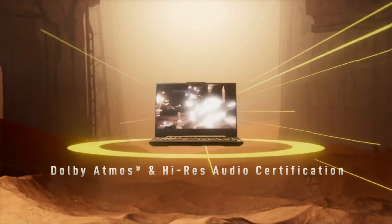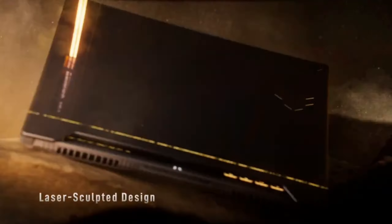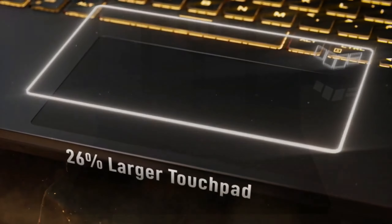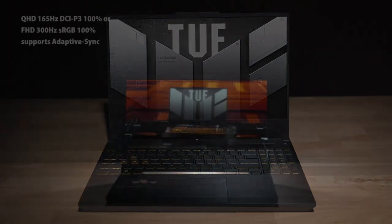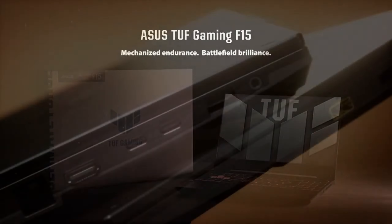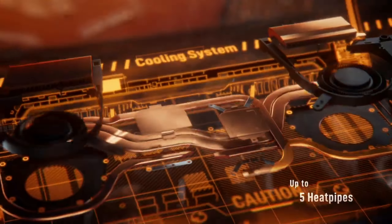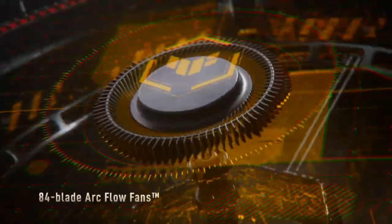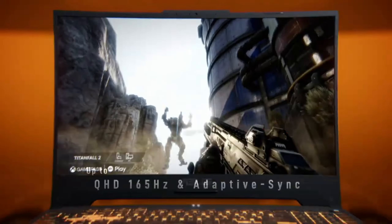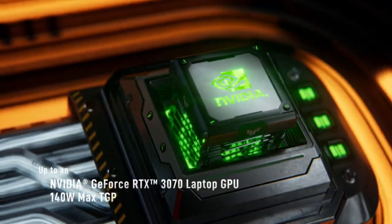Now, let's talk about performance. The ASUS TUF Gaming F15 is equipped with Intel's 10th Gen Core i7 processor and an NVIDIA GeForce GTX 1660 Ti graphics card. You'll be able to play the latest games smoothly at high settings. With 16 GB of DDR4 RAM and 1 TB of SSD storage, you'll enjoy fast data access and ample storage space. Game and application load times are minimized.